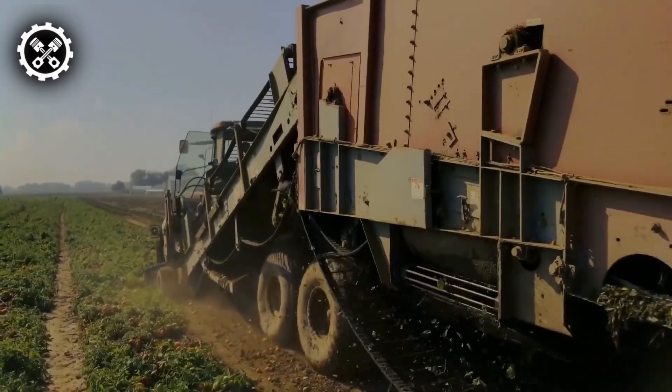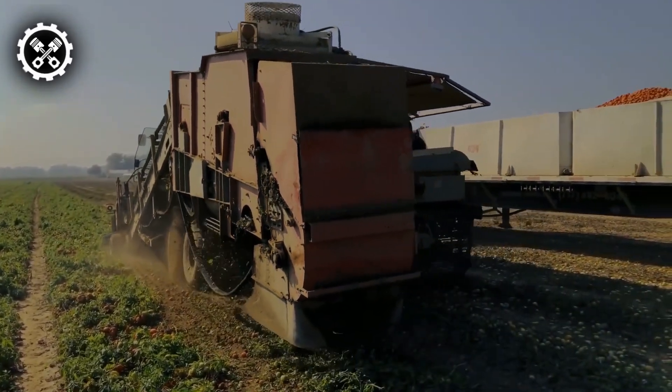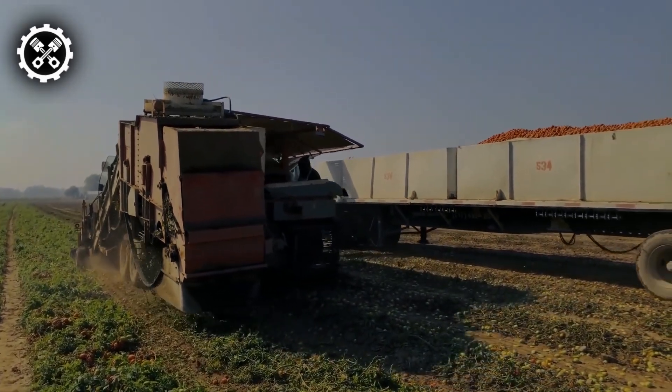With its electronic color sorter and advanced functionalities, the Peacrite 190 stands out as a technologically adept and efficient solution for modern tomato harvesting needs.